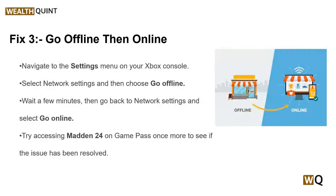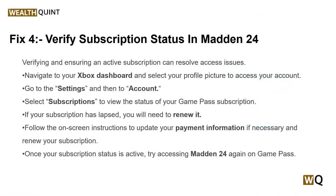Solution 3: Go offline then online. Sometimes taking your console offline and then reconnecting can resolve network-related issues that might be causing Madden 24 Game Pass not to work.